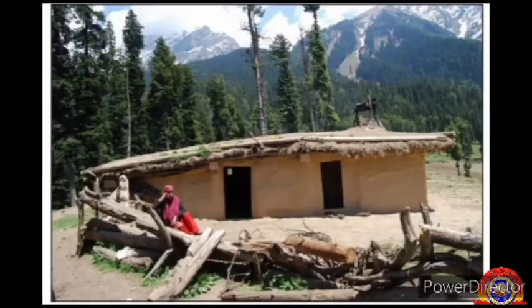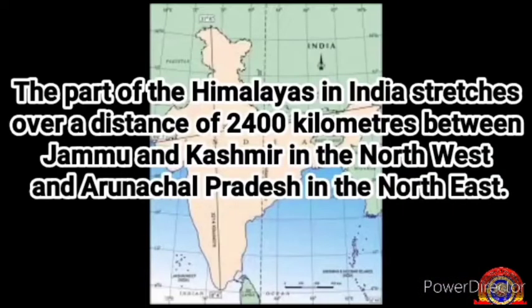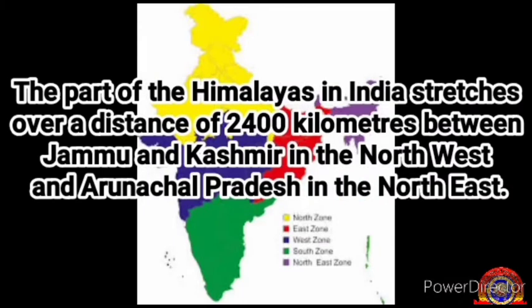Students, now look at this picture. It shows a house in an interior village in Jammu and Kashmir. You can see the valley of the Himalayan mountain ranges clad with snow in the background of the house, built with locally available materials. The part of the Himalayas in India stretches over a distance of 2,400 kilometers between Jammu and Kashmir in the north-west and Arunachal Pradesh in the north-east.